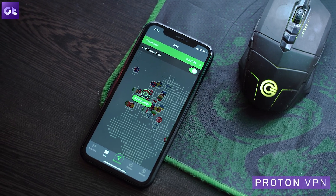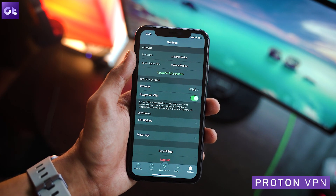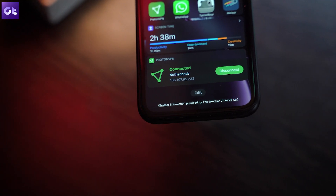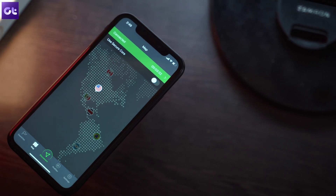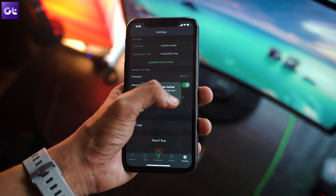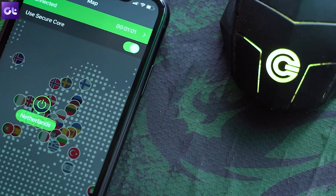Next up we have Proton VPN, which in my opinion is one of the best paid VPNs out there. Even the free version offers a lot of the premium features for absolutely zero cost. You are required to create an account, and the limitation is that you only get a single device per email ID. However, there is no limitation or cap on the amount of data. The main reason why a lot of people prefer Proton VPN is because of its security — you still get 256-bit encryption and DNS leak prevention, which is great.